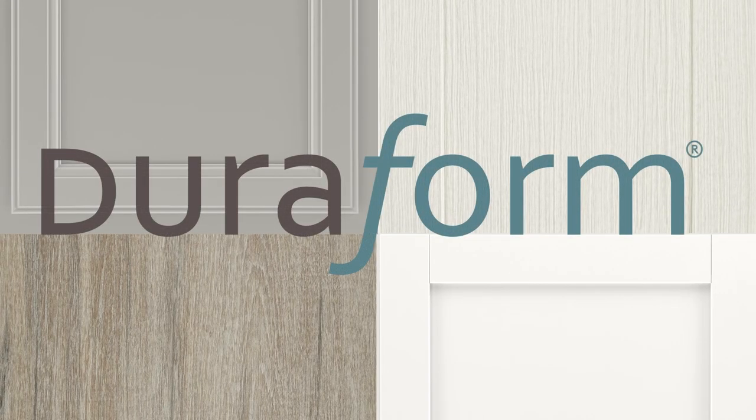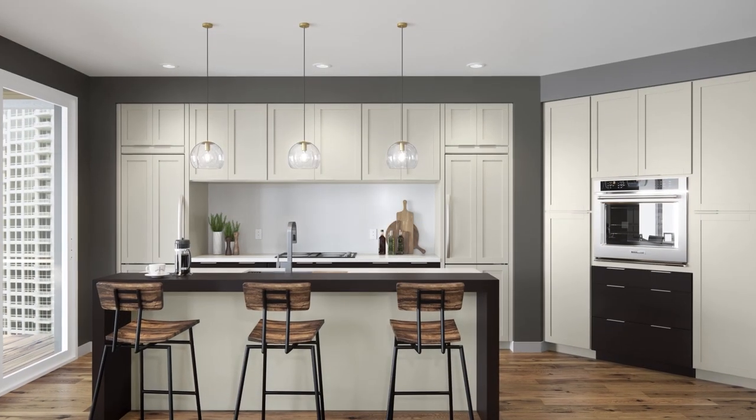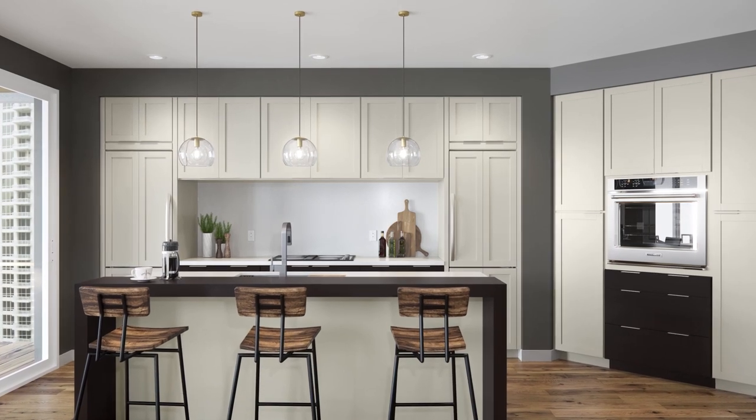Introducing DuraForm, a collection of high-style, high-performance finishes that deliver the painted look that customers love with the quality and durability they want, all at a more affordable price.